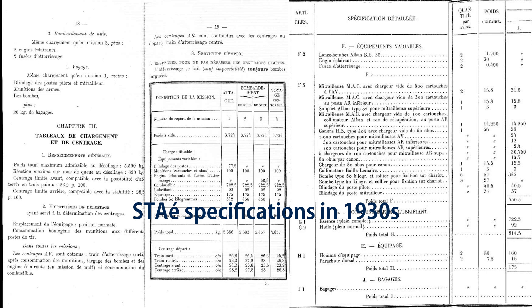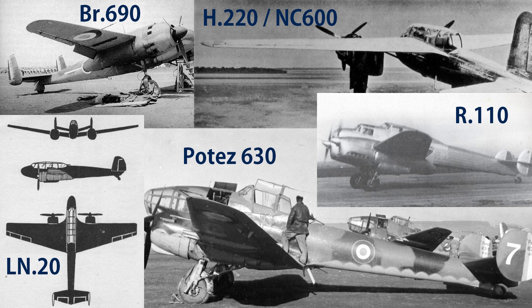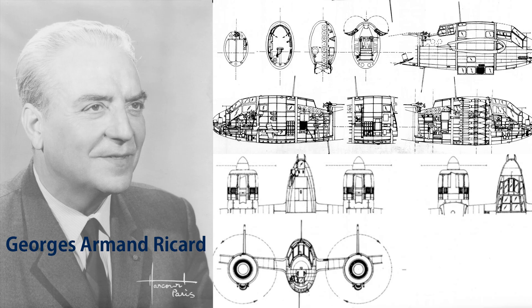Five companies submitted designs: Breguet BR690, Henriette H220 (later taken over by SNCAC and renamed NC600), Loire-Nieuport LN20, Romano Romano110, and Potez Potez 630. The BR690, designed by Georges Ricard, featured a cantilever mid-wing configuration. Compact and capable, it still looked a bit odd.